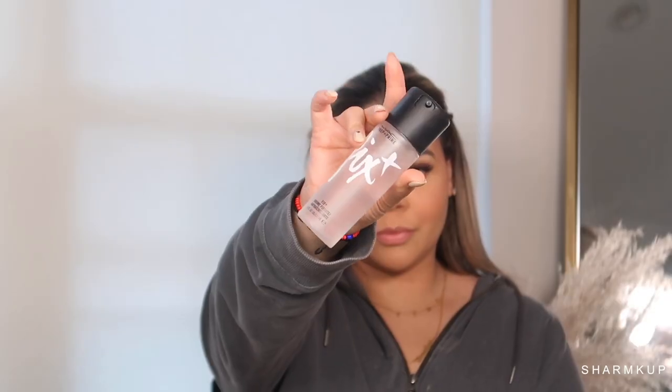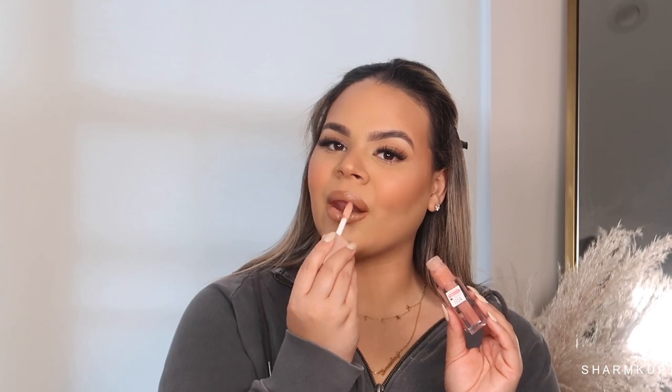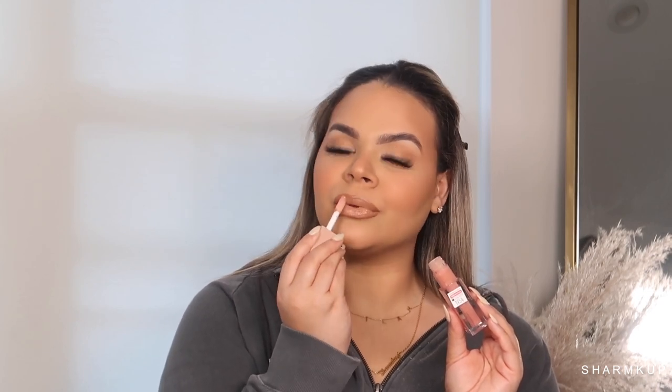Now I'm going in with some Fix Plus to kind of melt the makeup into the skin and make it look even more natural, then drying that off with a fan I got from Amazon. For lip liner I'm taking the KKW in shade Nude 2. Now I'm taking my favorite lipstick from MAC — it's Peach Stock. For lip gloss I'm using one by Maybelline in shade 012. Thank you so much for watching, I'll see you in my next one, bye!